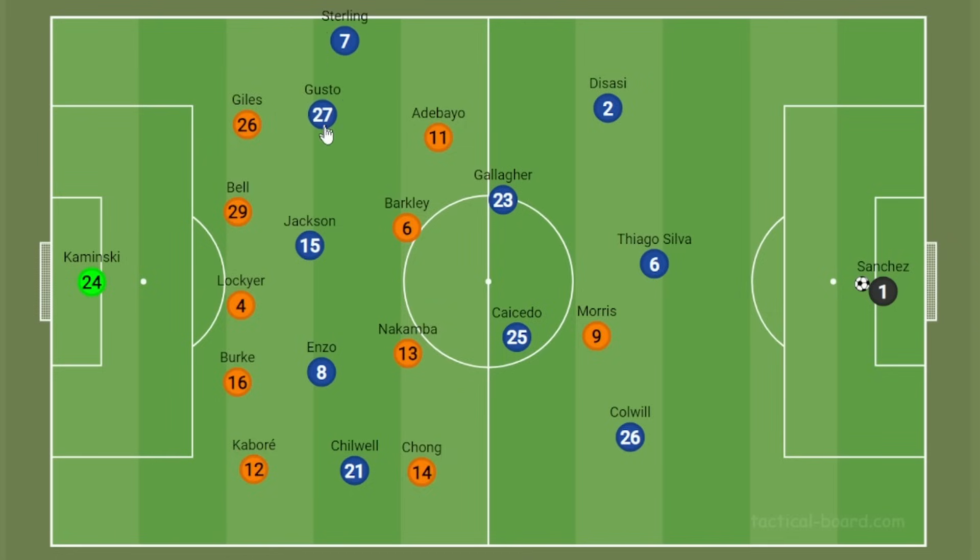We saw this exact thing happen early on with Sterling's goal. This is an incredible piece of individual brilliance — 90% of the goal is all Raheem Sterling, but the remaining 10% comes from Enzo picking up the ball, it getting shifted to the right-hand side quickly, and Sterling being given the time and space to realise he can go on an aggressive run. It's worth noting that Sterling has said Pochettino has allowed him to play with his back to goal less often, so he can pick up the ball in these areas and go for these exciting dribbles.